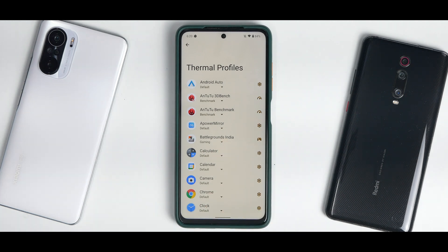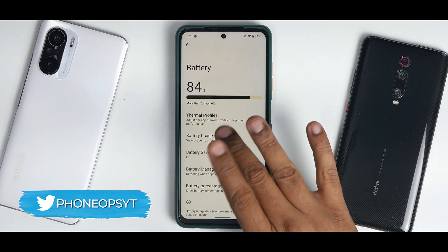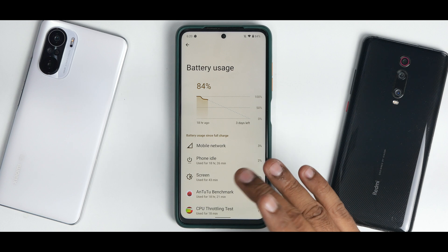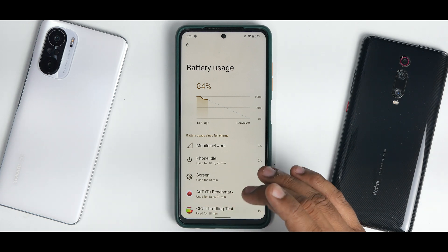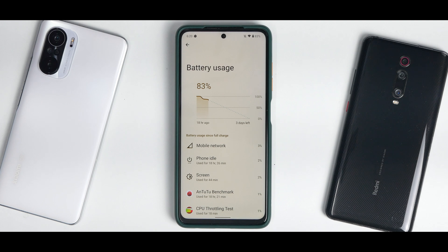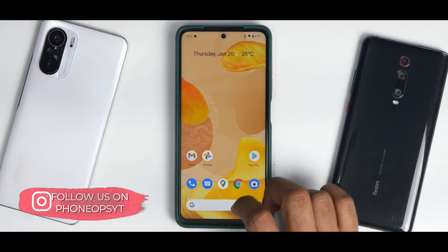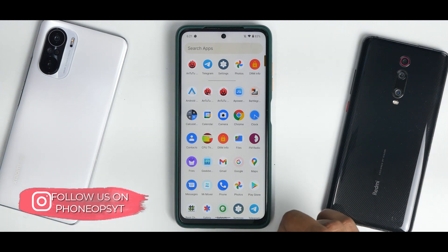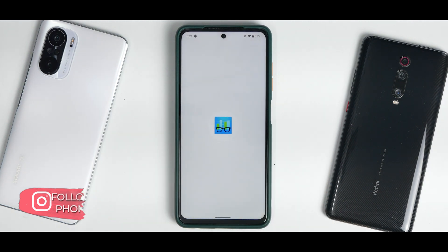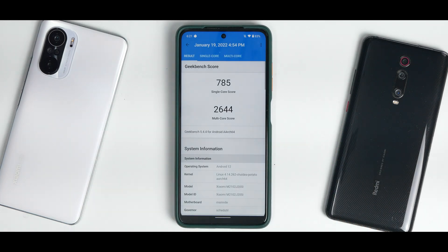In the Battery settings, thermal profiles are available, but the 180Hz touch sampling grid is missing. Battery usage shows 18 hours on battery with about an hour of active use, still at 84% — pretty decent backup. Battery performance should improve further after two to three charge cycles. Charging speeds are good with no problems there.